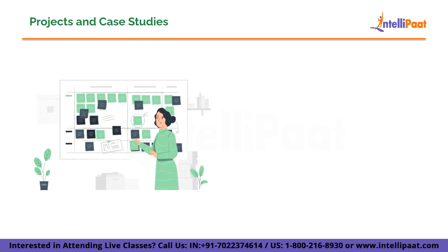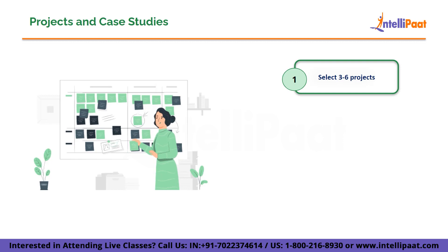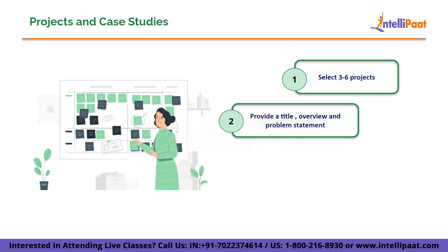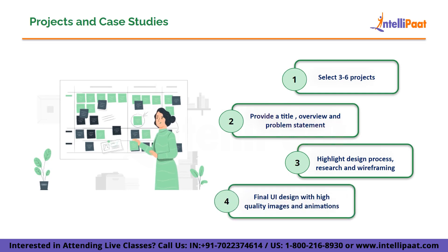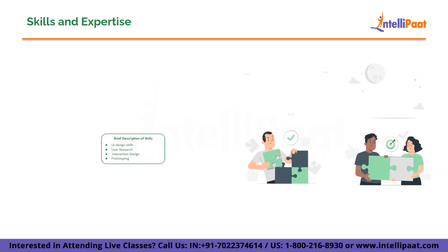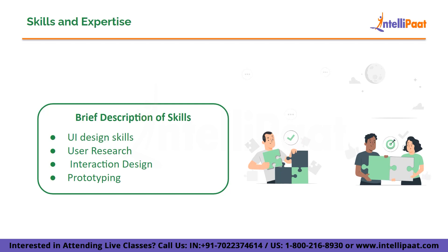Next we have projects and case studies. It is very important to select your best projects according to your target audience. Showcase three to six of your most impressive and diverse UX design projects. Focus on projects that demonstrate your skills, problem-solving abilities, and breadth of design experience. Provide a clear title and overview, mention the complete problem statement, highlight your design process including research, ideation, wireframing, prototyping, and user testing, and showcase the final UI design with high-quality images, interactive prototypes, and animations.